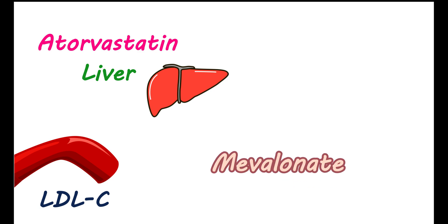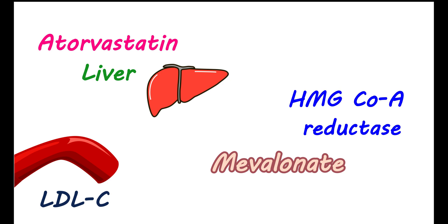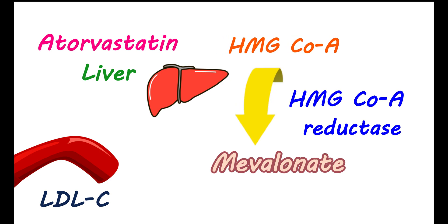How it works: Atorvastatin helps reduce levels of LDL cholesterol in the blood. However, it is not directly acting on the blood — its main target is the liver. The liver is one of the important sources for synthesizing cholesterol through a pathway called the mevalonate pathway. This pathway is highly controlled by an enzyme called HMG-CoA reductase, which converts HMG-CoA to mevalonate, which is then converted into cholesterol in the liver.